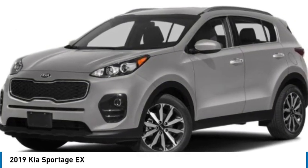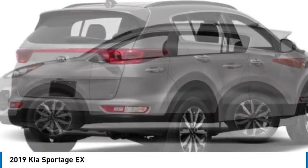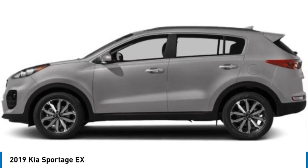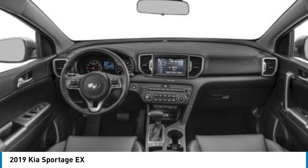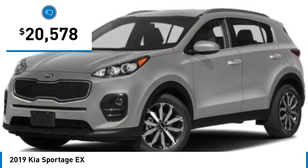Looking for the right vehicle? Check out the 2019 Sportage. With its sleek and stylish exterior and its roomy, feature-laden interior, the Sportage both looks good and performs well on the road, and is priced below $25,000.